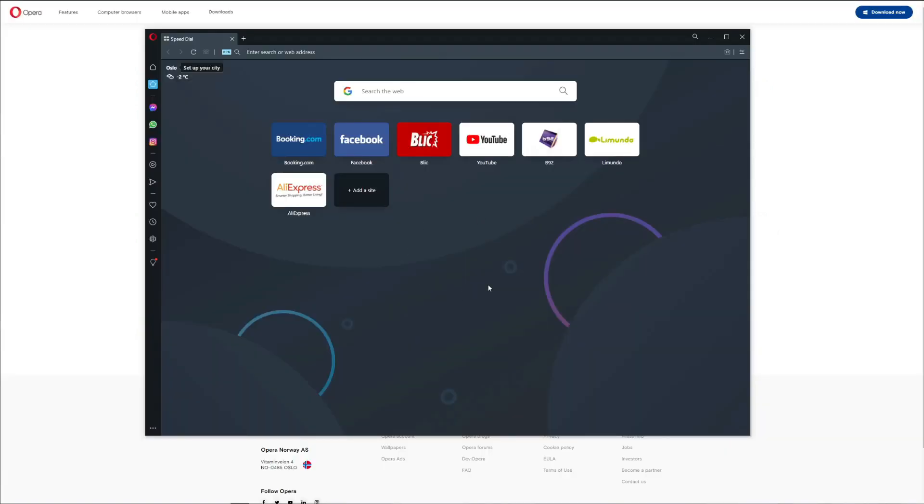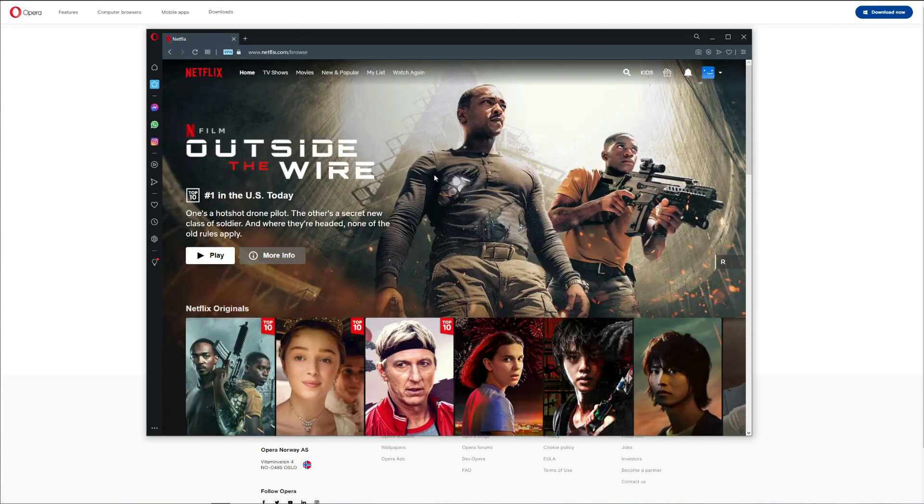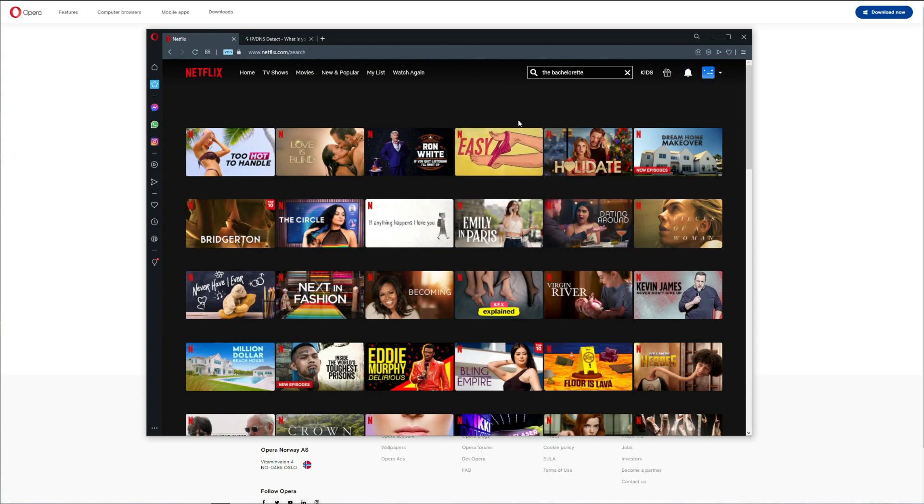To continue our Opera VPN test, we need to see if it's capable of streaming — spoiler alert, it's not. We'll use Netflix, the most popular streaming platform. We connect to the Americas server and visit Netflix. At first it seems to work and even shows a US location, but searching for a US-exclusive show like The Bachelorette reveals it's not available. Opera VPN cannot unblock Netflix US or pretty much any catalog, despite having a US IP address.